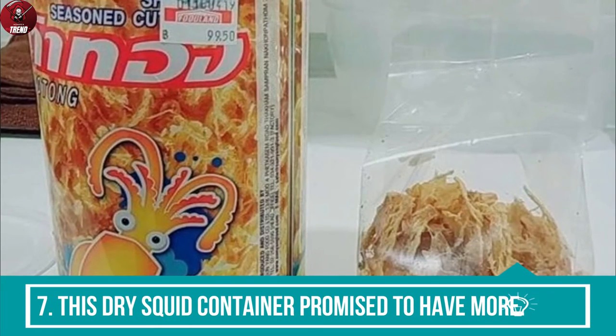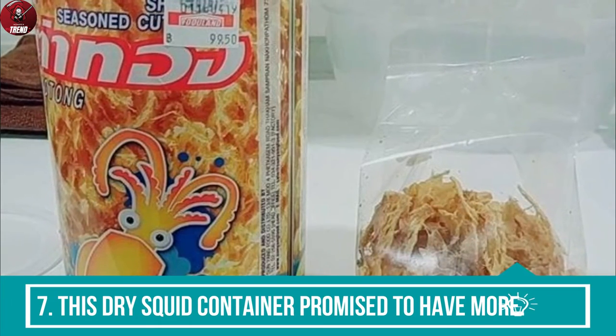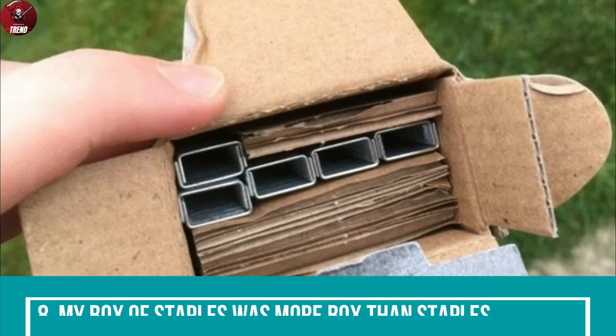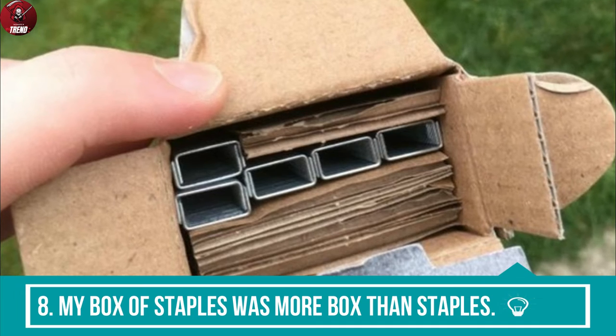7. This dry squid container promised to have more. 8. My box of staples was more box than staples.